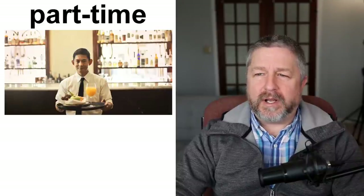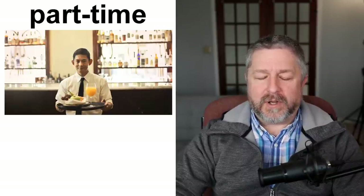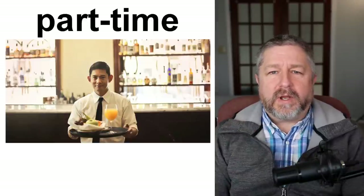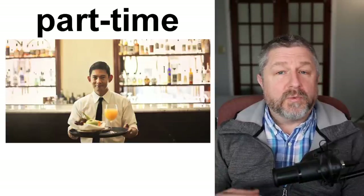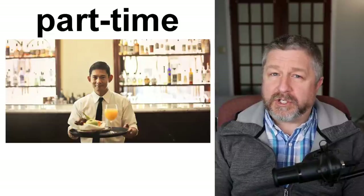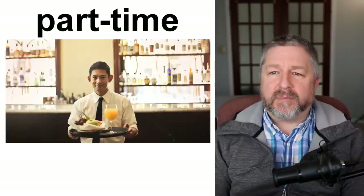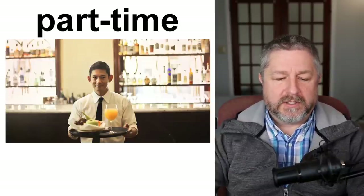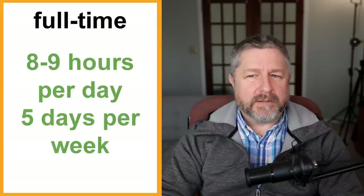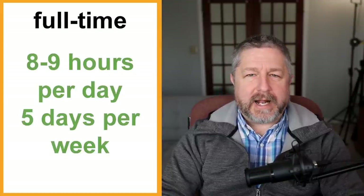A part-time job — you might be a waiter who works on Fridays and Saturdays because those are the busy days, just two days a week. Or maybe you work every day but only a four-hour shift. Full-time is usually 40 hours per week in Ontario, Canada — that adds up to 40 to 45 hours a week. Part-time is anywhere from a couple of hours a week right up to even 35 hours a week would still be considered part-time.